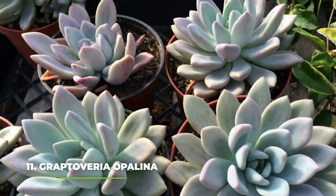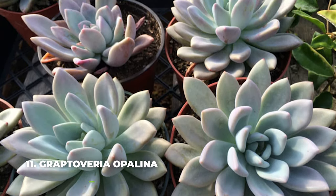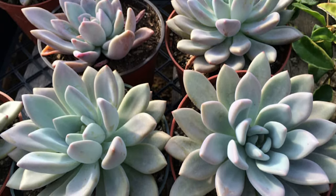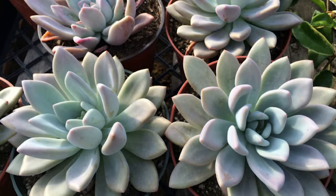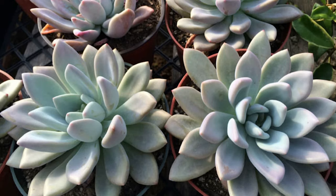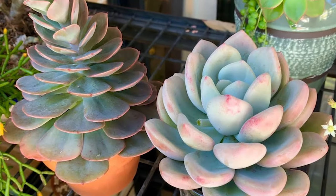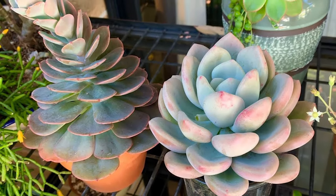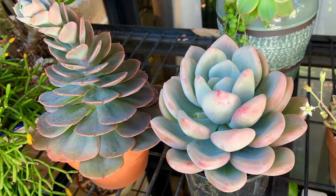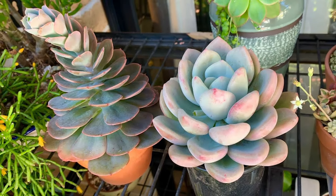Now at number eleven we have the Graptoveria opallina, or Echeveria colorata. Despite the fact that many people have said this plant is just a poor man's Echeveria, we still love seeing these plants in any household and regardless of how basic it may look, it is still absolutely stunning. You can also get a lot out of it by doing practically nothing — just make sure to keep it in the sunlight or partial sun and you will see great results.